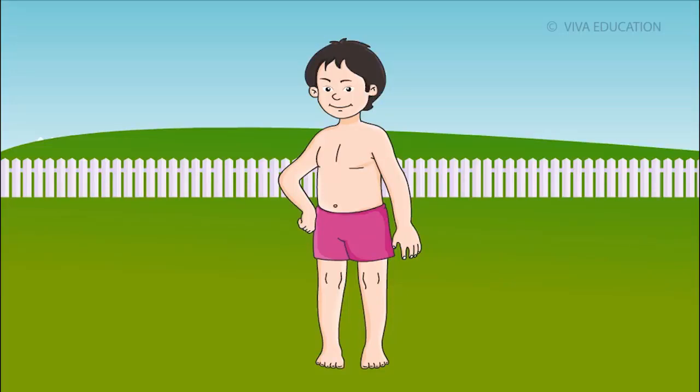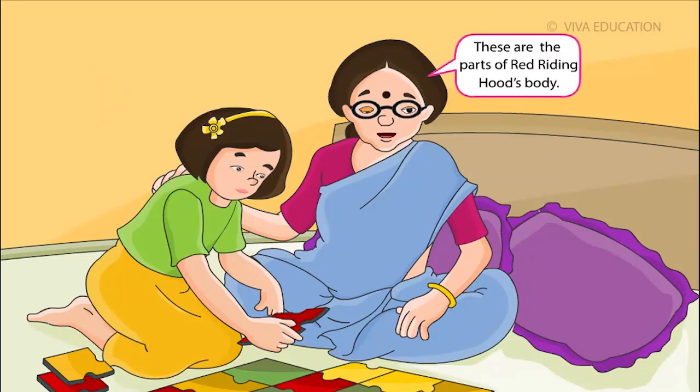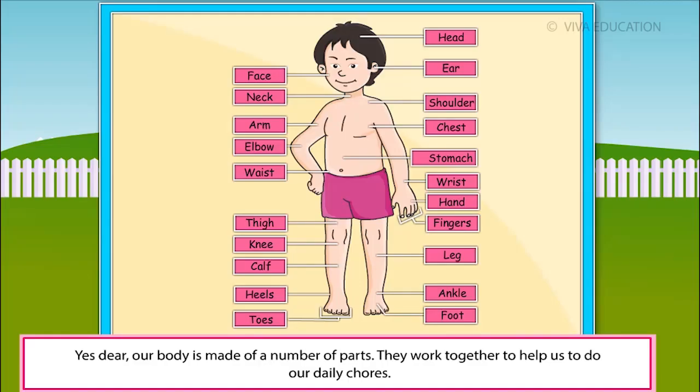Why does this puzzle have so many parts? These are the parts of Red Riding Hood's body. Let us put them together to see what she looks like. Is our body also made of many parts? Yes, dear. Our body is made of a number of parts. They work together to help us to do our daily chores.